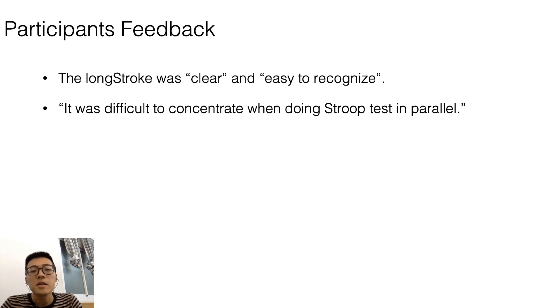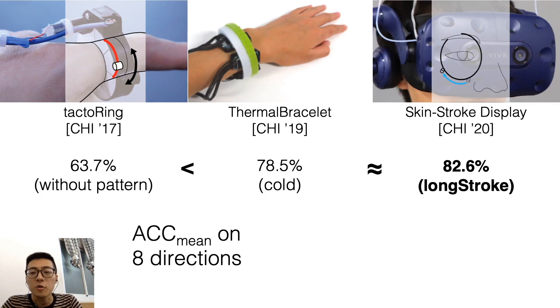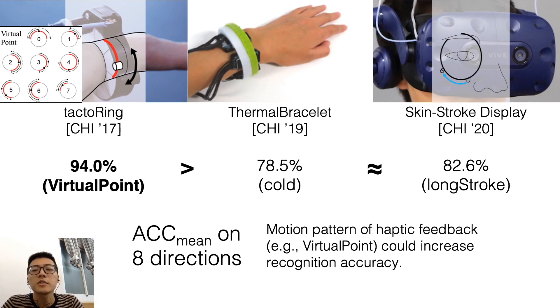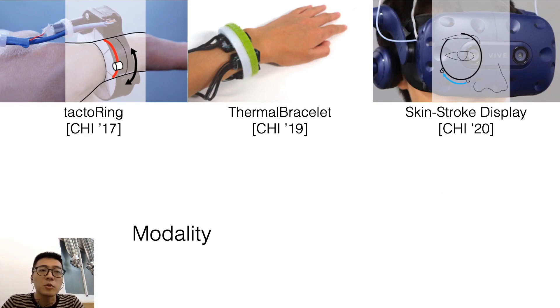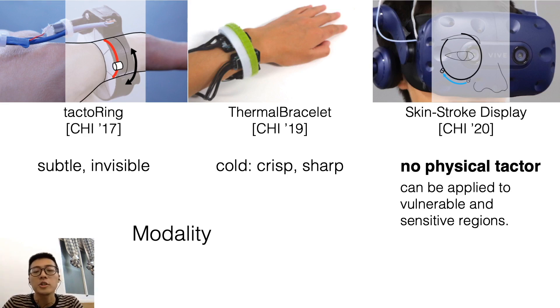Participants preferred long stroke because it was clear and easier to recognize, and reported difficulty concentrating when doing the Stroop test in parallel. Comparing our results to the tactile ring and thermal bracelet, which all have target recognition on 8 directions, our work is slightly better than the thermal bracelet and tactile ring without pattern. Using patterns like virtual points can increase recognition rate, and we believe motion patterns could also apply to skin stroke on the eye ring. The skin drag is subtle and invisible, and our feedback has no physical texture, so it can be applied to vulnerable and sensitive regions.